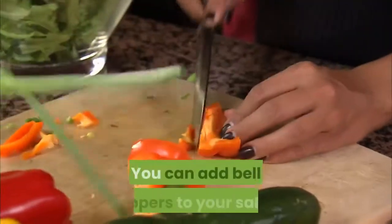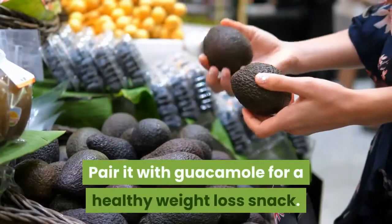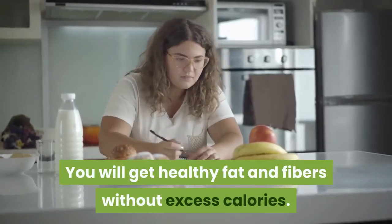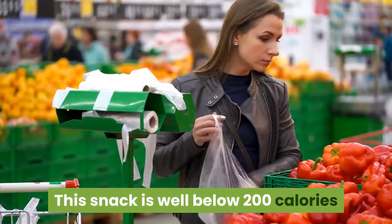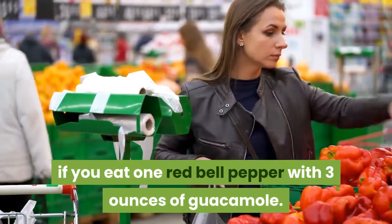You can add bell peppers to your salad, or pair them with guacamole for a healthy weight loss snack. You will get healthy fat and fiber without excess calories. This snack is well below 200 calories if you eat one red bell pepper with 3 ounces of guacamole.